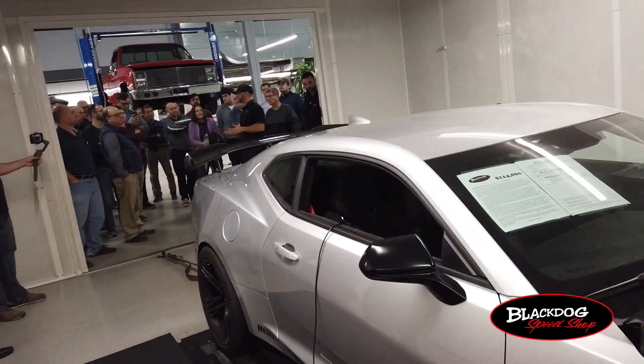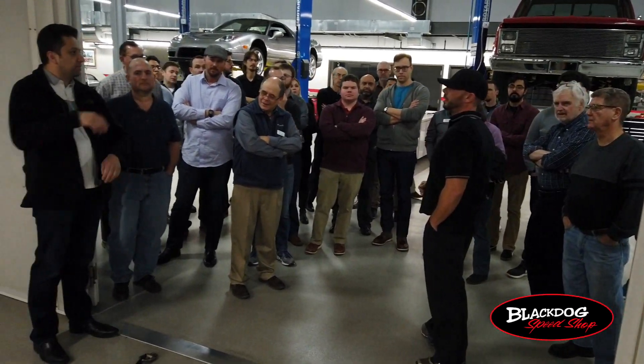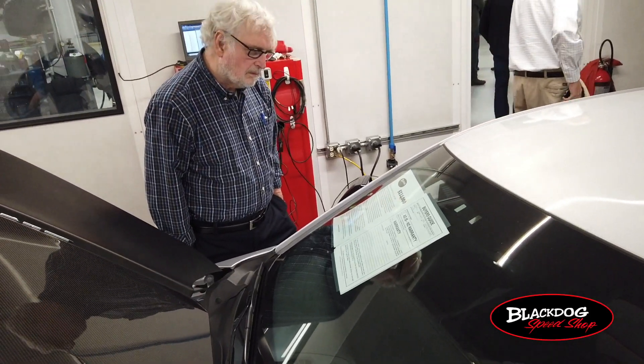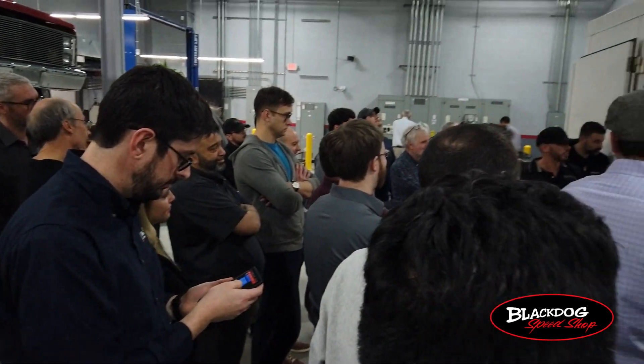We had our shop car, a 2018 ZL1 Camaro, on the dyno. We dubbed it the ZL11 due to the fact that it made 1111 rear wheel horsepower on good fuel. We decided to put that vehicle back on the dyno to give everybody an idea of how our dyno works and what we use it for.